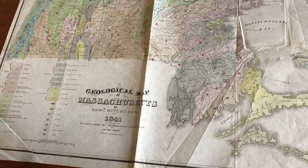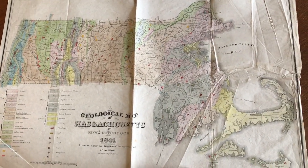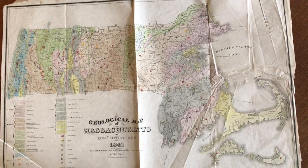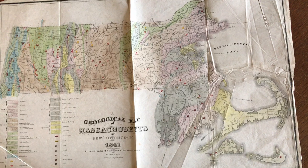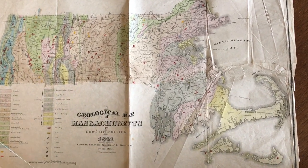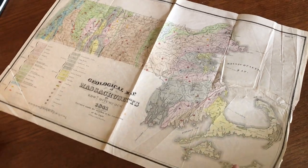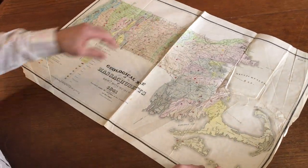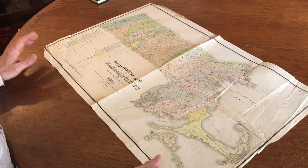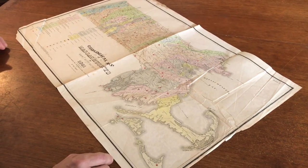The thing about large folding maps of this era issued on paper is their survival rate is quite low. Any example will almost certainly display various condition issues of some kind due to the fragility of the paper and the large folding format. As you can see, this example still displays well and is attractive and could be framed for display without any problem.